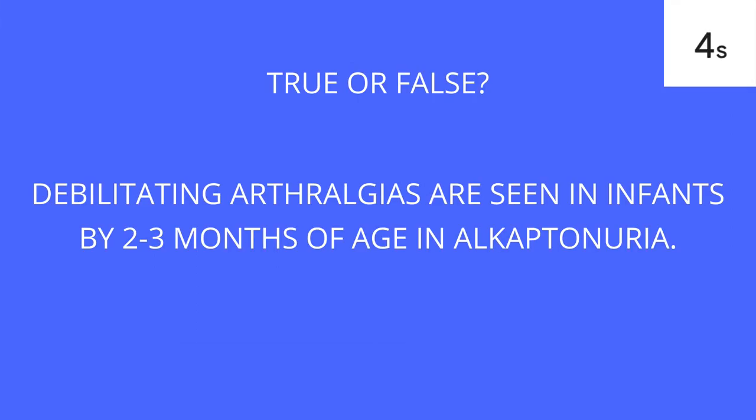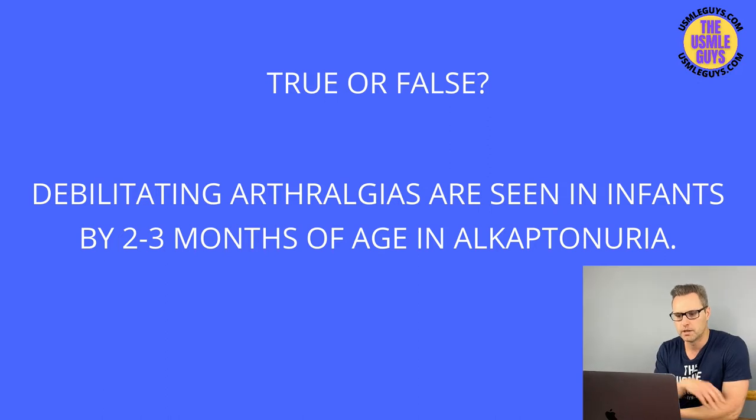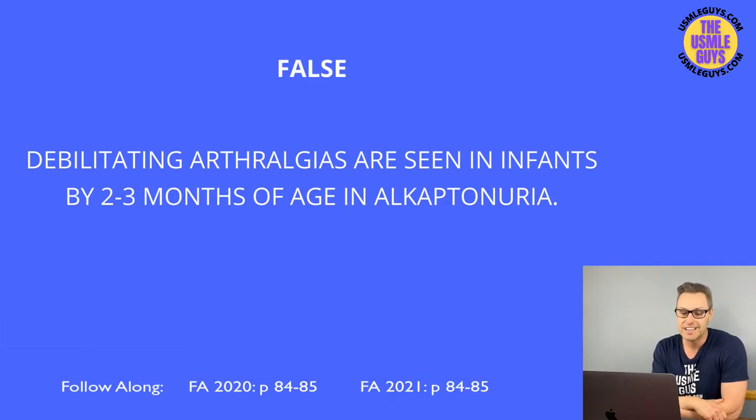This is false. The physical findings in alkaptonuria typically happen later in life, not shortly after birth. Arthralgies develop because homogentisic acid, which accumulates because it can't be broken down, is toxic to cartilage. This is also inherited in an AR fashion due to a deficiency of homogentisic acid oxidase, preventing production of maleylacetoacetic acid and fumarate for the TCA cycle. A classic early clue is darkening of the urine upon exposure to air — they may describe dark fluid in the diaper, which should tip you off to alkaptonuria.